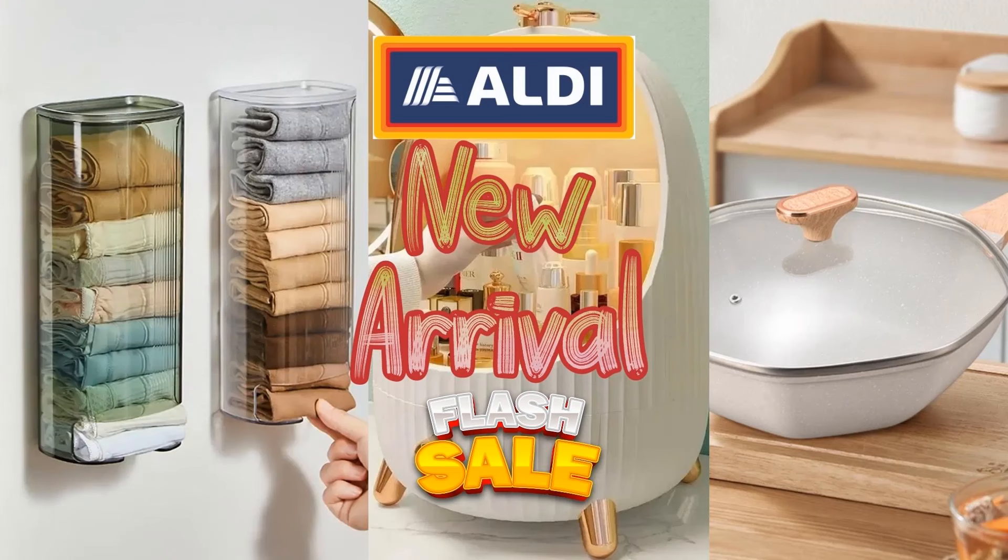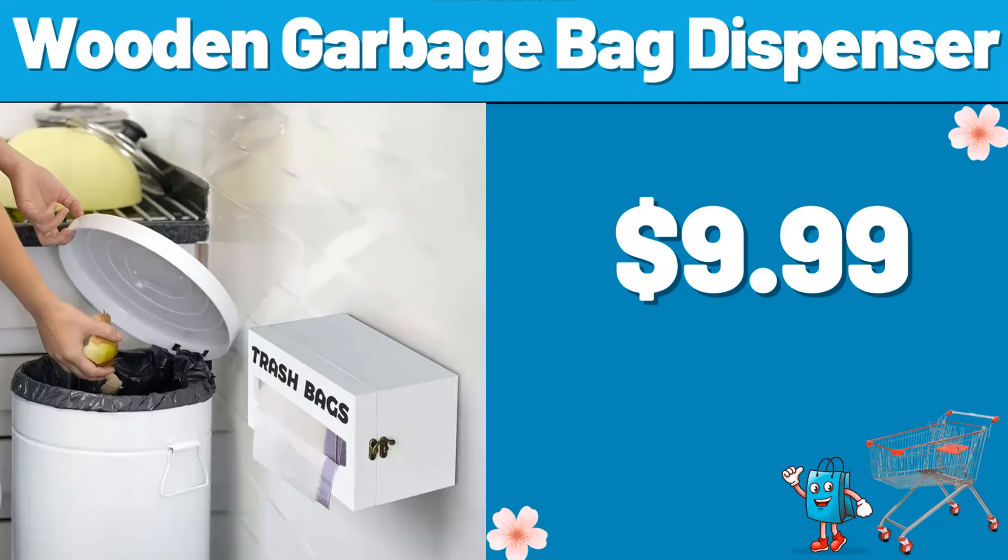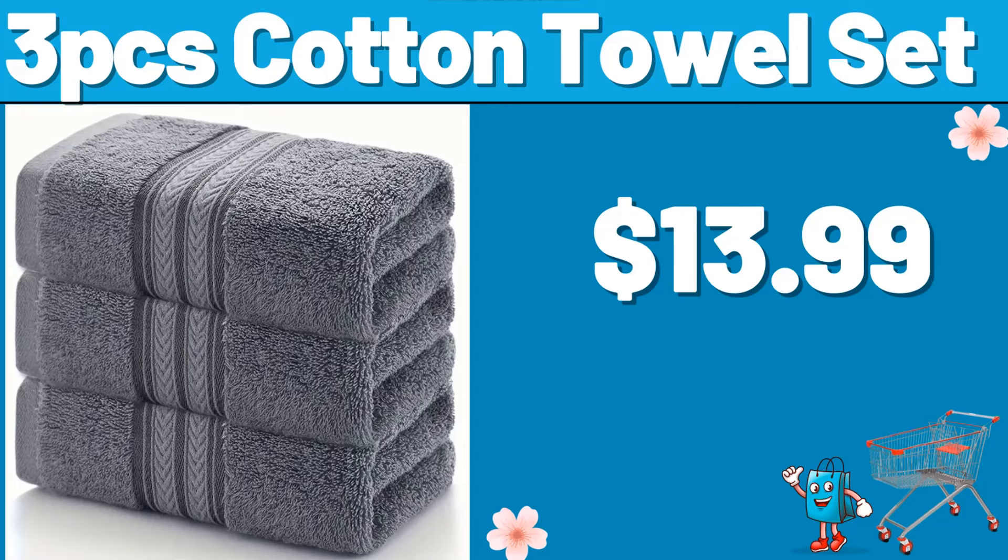Hello everyone, let's take a look together at the discounted products at Aldi Market. Wooden Garbage Bag Dispenser, $9.99. 3 PCS Cotton Towel Set, $13.99. Please don't forget to like the video, really appreciate for everything.